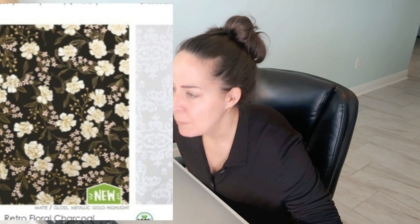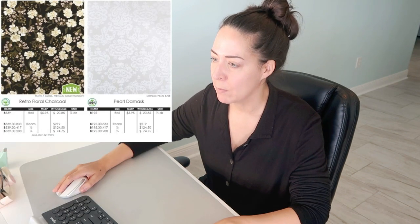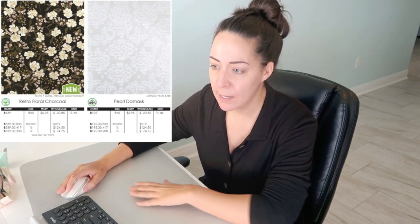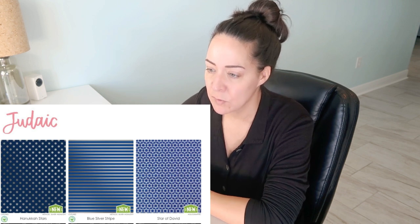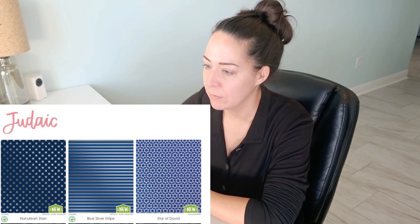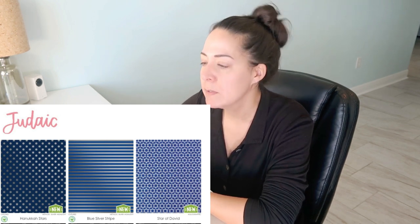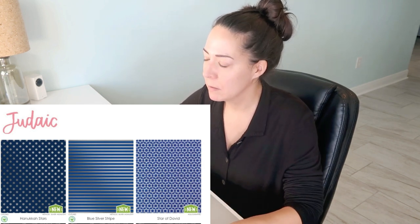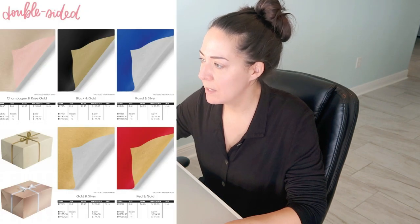Then we have a retro floral — I'm not sure what makes this retro. It's black and kind of a cream, with a flower like a chrysanthemum almost, and little pink flowers and dotted flowers. It's very pretty. Pearl damask — very pretty; they have that in black and white and this one's more boring. Hanukkah stars — very pretty, classic dark navy blue with the six-sided star and silver. It is a metallic highlight. The blue and silver stripe makes sense, and then the Star of David — again, blue and silver. They're all blue and silver, of course.